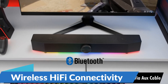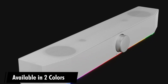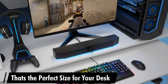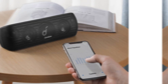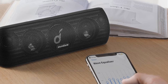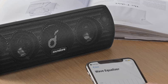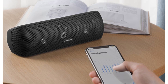Wireless Hi-Fi Connectivity: featuring Bluetooth 5.0 technology, the Anker Soundcore Motion Plus provides seamless wireless connectivity to your smartphone, tablet, or other Bluetooth-enabled devices. With a range of up to 66 feet, you can enjoy your music without being tethered to your device, allowing you to move freely and control your audio experience from anywhere in the room. Its portable design makes it ideal for use at home, in the office, or on the go.